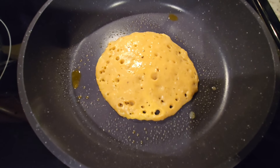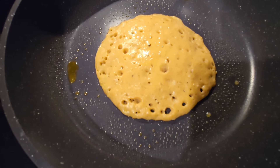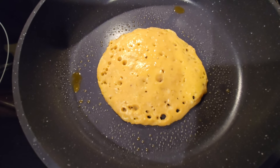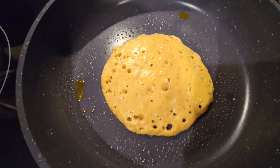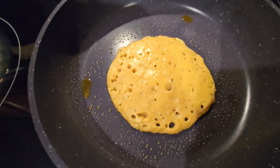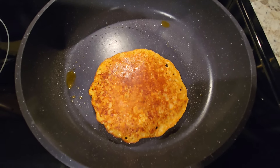I wanted to show what it looks like before I turn it — it's bubbled up and getting dry around the edges, which is what we want with pancakes. It took about a minute and a half to reach this level of cooking. I cooked it on medium heat after heating the pan thoroughly and adding butter cooking spray. Just flipped it and in a couple minutes or less this will be ready to plate and I'll make the next one.